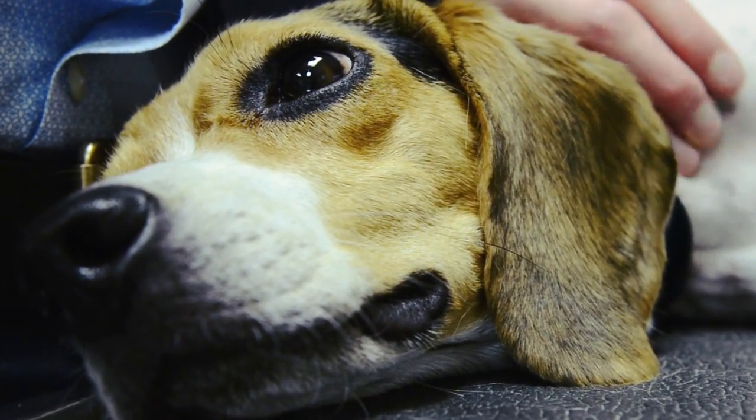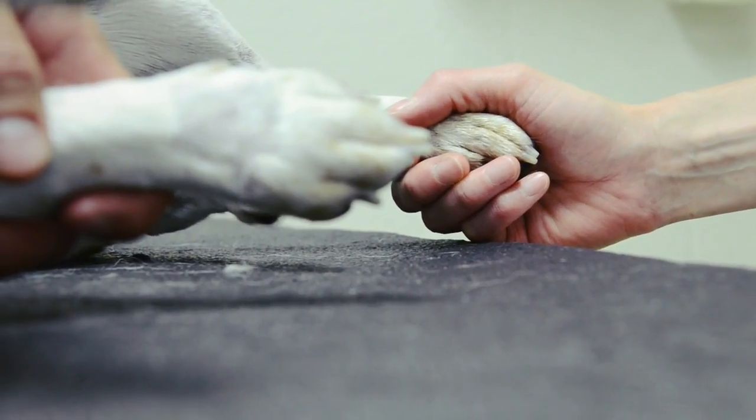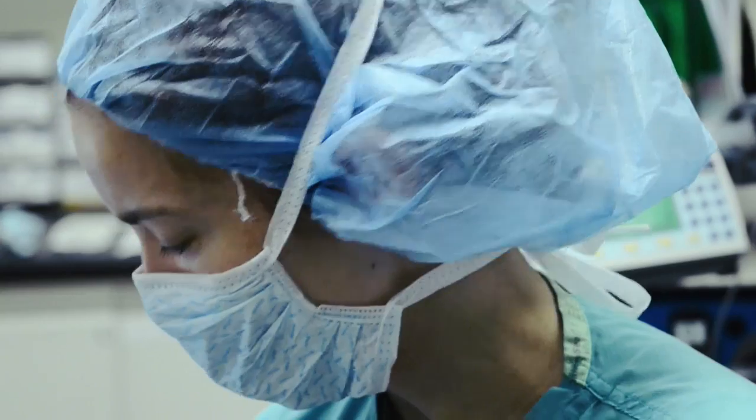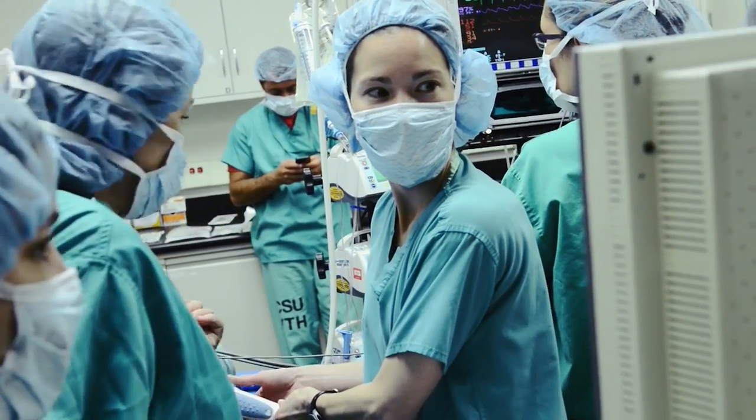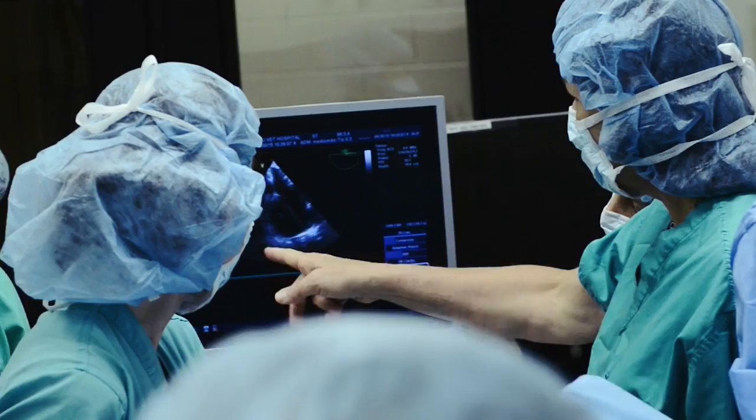Lily Rose came in with a condition called Tetralogy of Fallot, and it's a combination of four different congenital heart abnormalities. So when they start exercising in any way or overexerting themselves, they turn purple — hence the Blue Baby Syndrome in people. The problem is too much deoxygenated blood getting into her circulation without seeing the lungs.